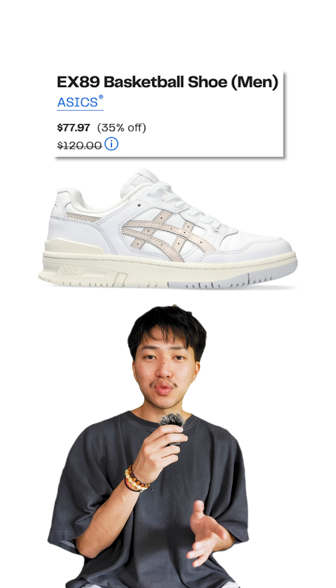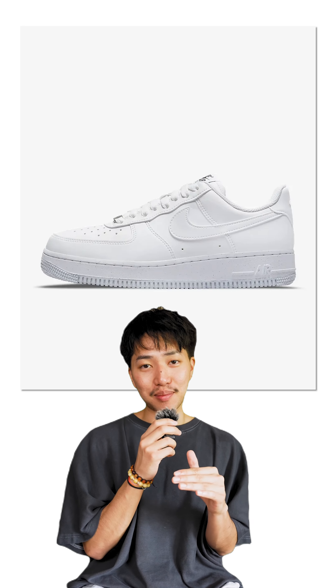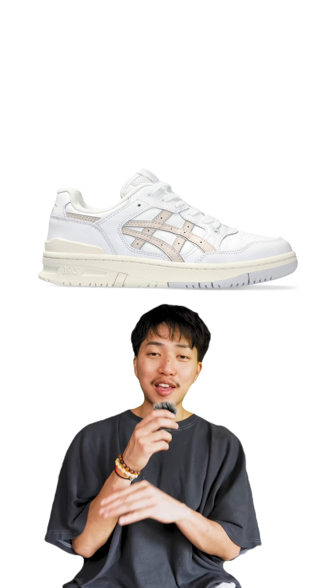These Asics EX89s for $77.97. If you like the Air Force Ones, stop — because these are so much better. They're comfier, and I know you're tired of having check marks on the side of your feet. Let's switch things up, please.